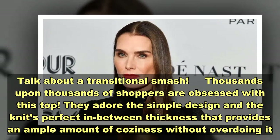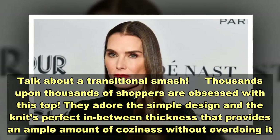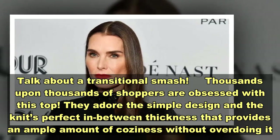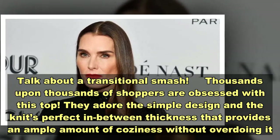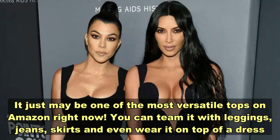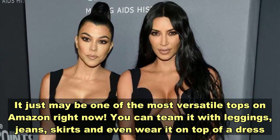Thousands upon thousands of shoppers are obsessed with this top. They adore the simple design and the knit's perfect in-between thickness that provides an ample amount of coziness without overdoing it. The tunic length silhouette and off-the-shoulder cut makes styling it incredibly easy — it just may be one of the most versatile tops on Amazon right now.